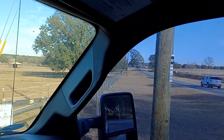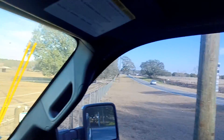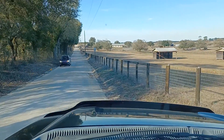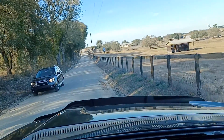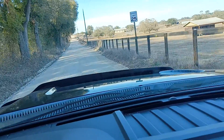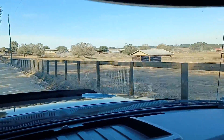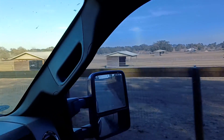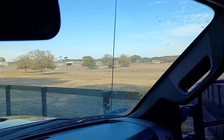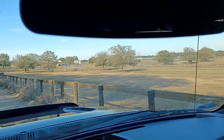Hey Natalie, this is coming off of Highway 326. This is the dirt road down to the property. It's maintained really well. There's some horse farm here on this side — people taking care of their place nice.